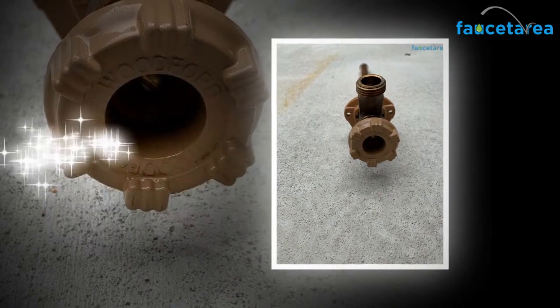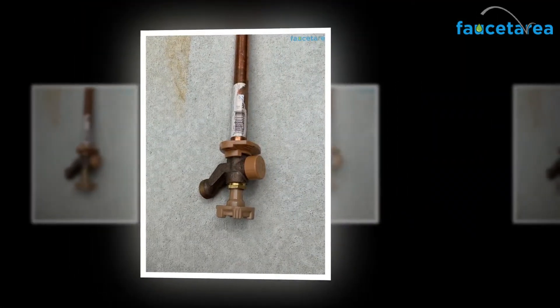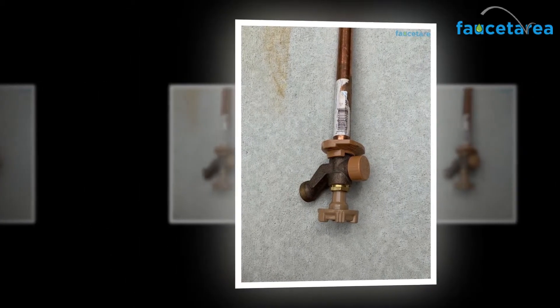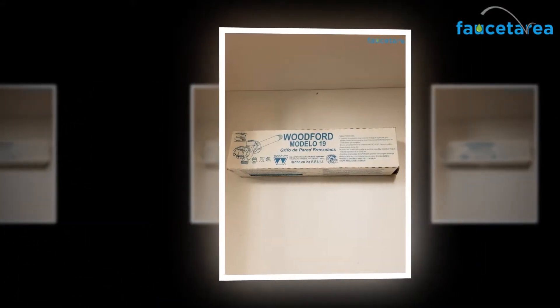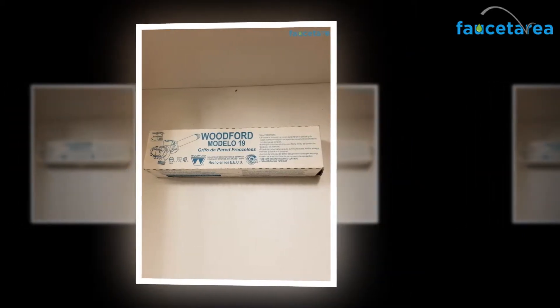If you have been wondering about the parts description of the Woodford 19 CP12 wall faucet, or having a tough time figuring out which is what, your quest ends here. Here is the complete list of all the parts of the product. The Woodford 19 CP12 wall faucet comes with superior quality, waterproof EPDM packing.